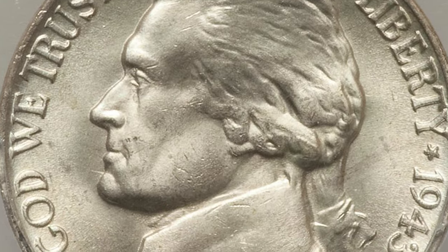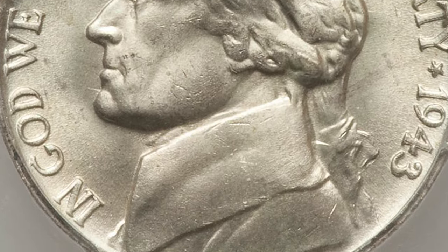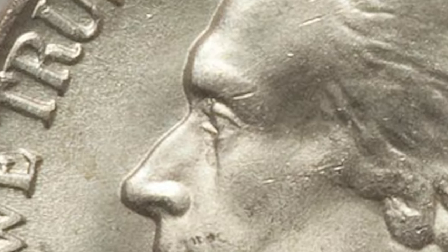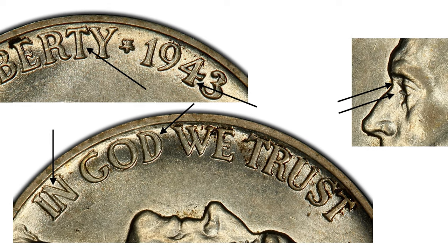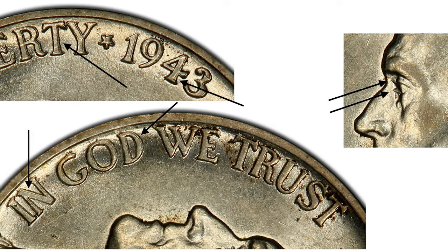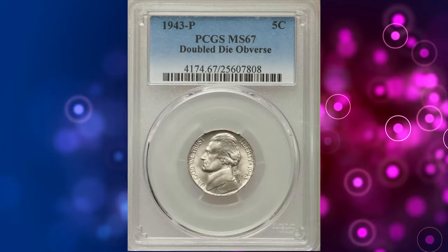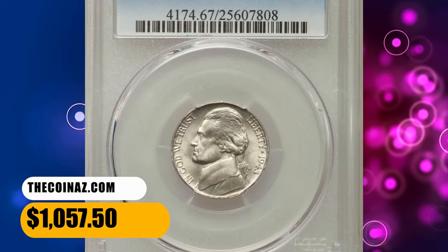This variety is not an arm's length one, so it remains possible to cherry-pick one by examining all 1943 P nickels. The doubling is most evident on the date and Liberty. Jefferson's eye shows clear doubling in the form of extra lines that jut out from in front of the eye. This specimen was sold for $1,057.50.